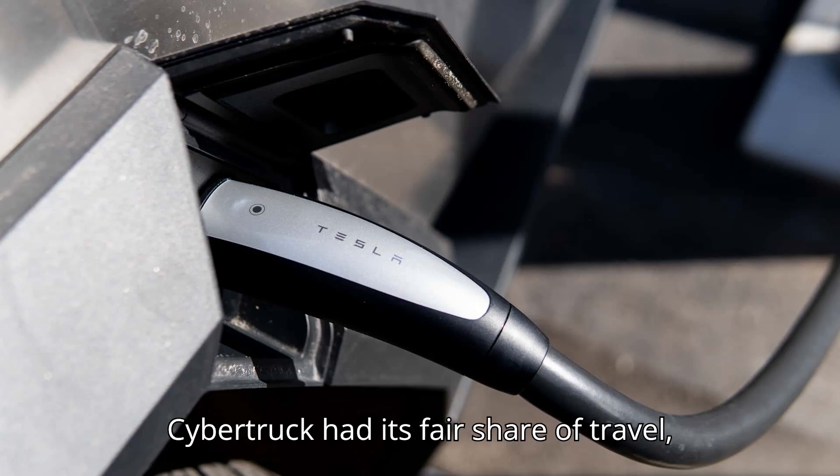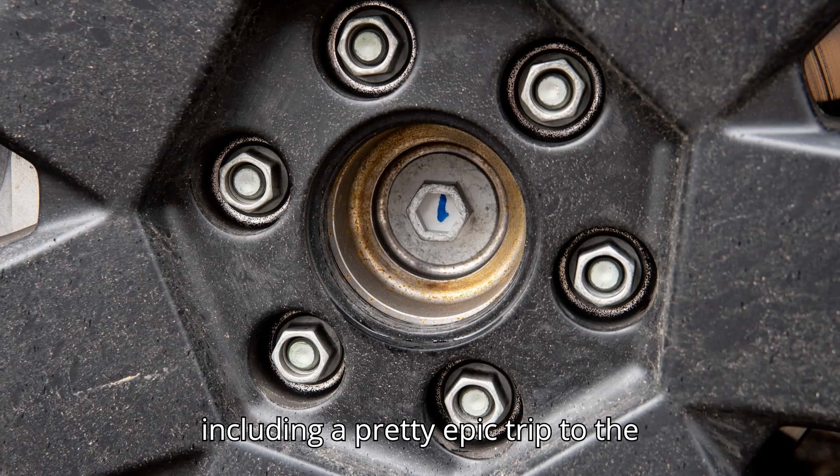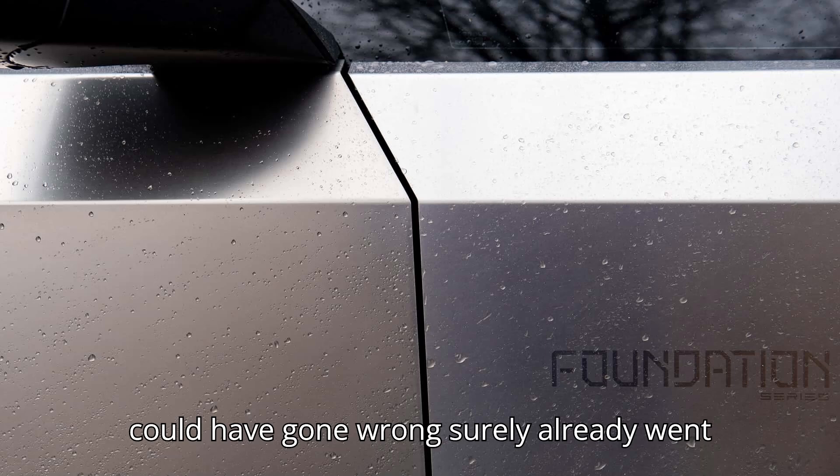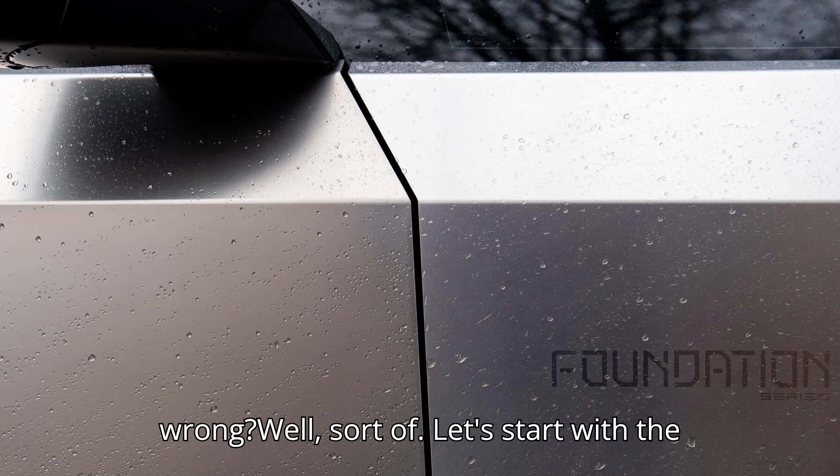This particular Cybertruck had its fair share of travel, including a pretty epic trip to the Arctic Ocean earlier this year. So what could have gone wrong surely already went wrong — well, sort of.